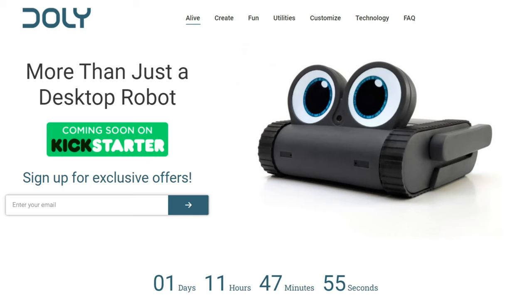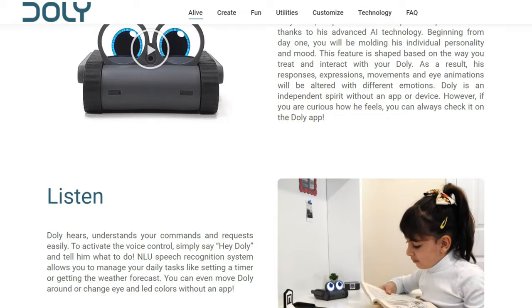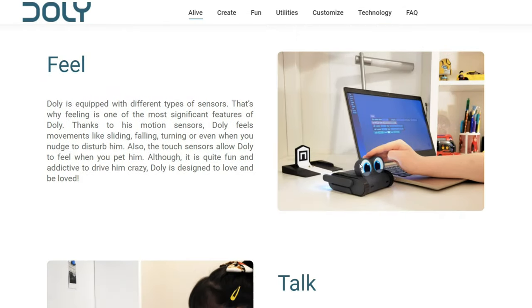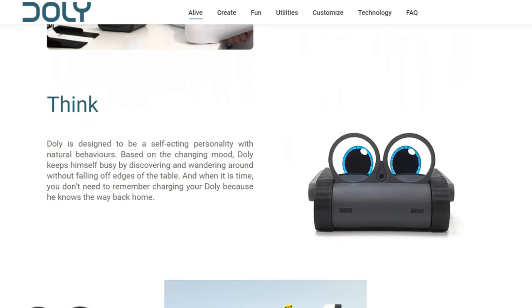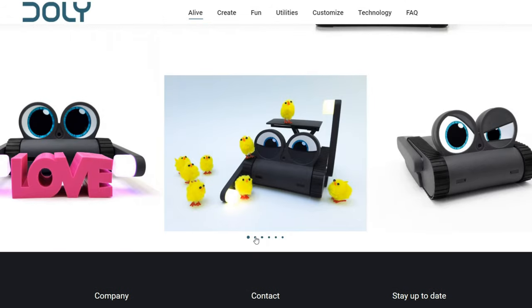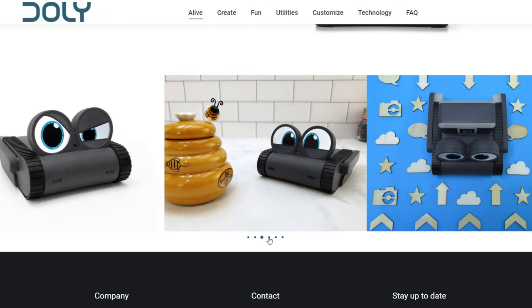This robot also supports block coding, so you can upgrade and personalize it the way you prefer. Notably, it does not need a cloud system like other robots we're aware of, which I thought was worth highlighting.